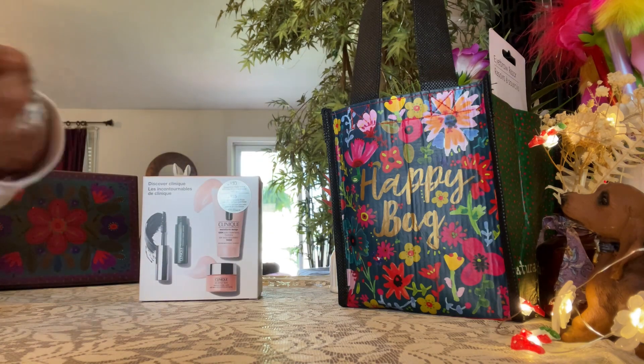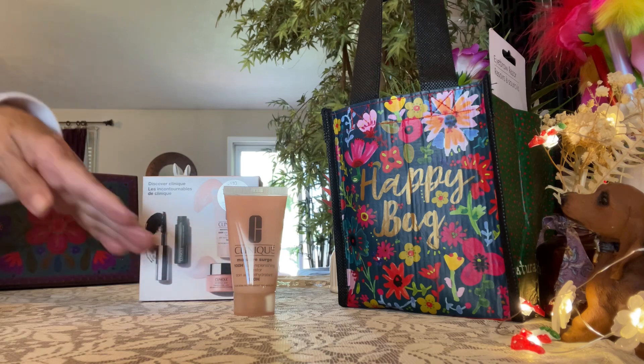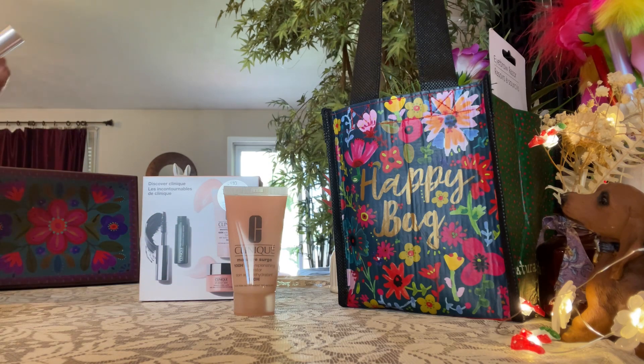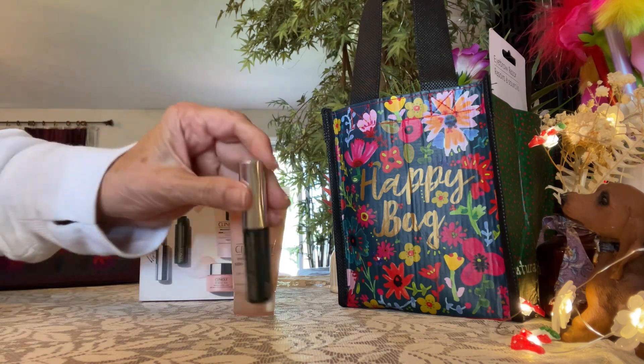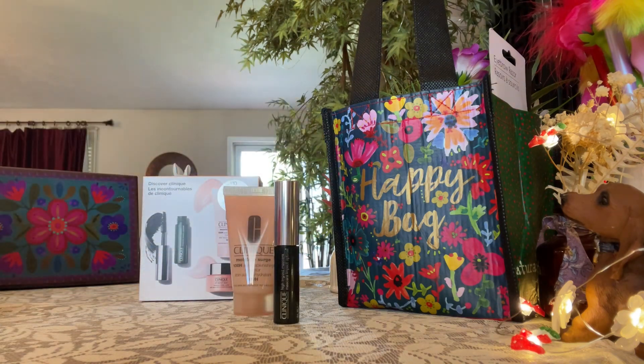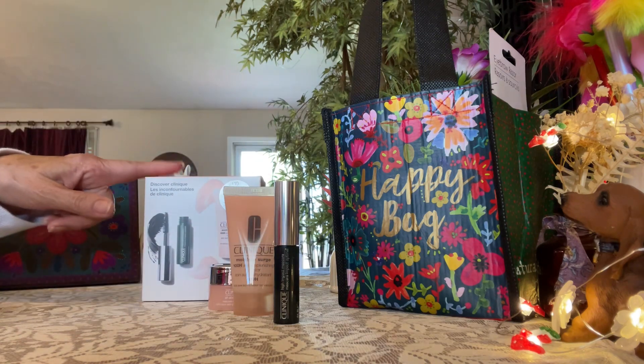This is what was in it. You got your moisture surge — this is great for outside if you got hot mowing the grass. And here is some Clinique Mascara for your purse. And here is some eye cream. This was worth $10.